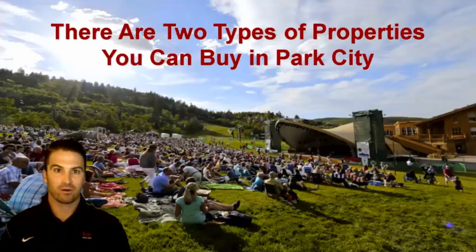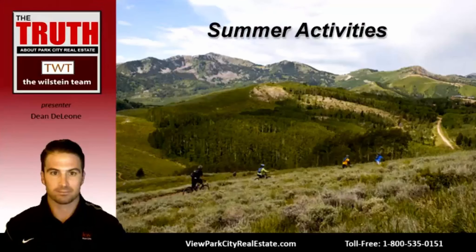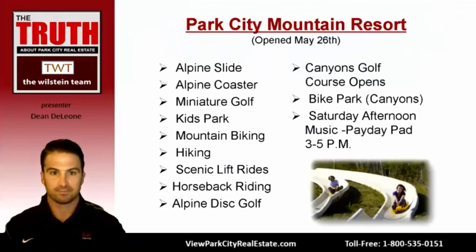Hello, thank you for joining me for this summer buyer webinar. There are two types of properties you can buy in Park City. My name is Dean de Leon, I'm a buyer's consultant for the Willstein Team at Keller Williams in beautiful Park City, Utah. This webinar will cover fun summer activities, a quick market update, the two types of properties — inferior and quality — and how to be successful purchasing these high-demand properties.